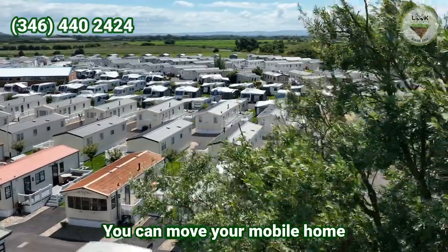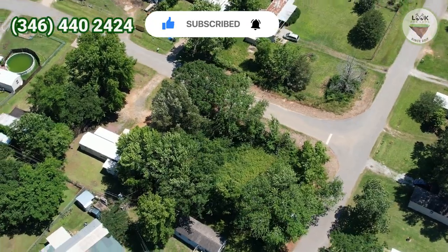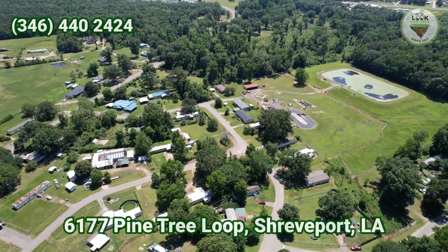Do you want freedom? You can move your mobile home in this 0.22 acres property that is located at 6177 Pine Tree Loop, Shreveport, Louisiana.